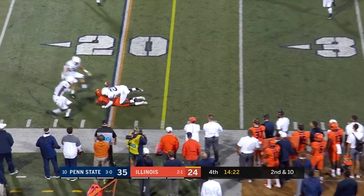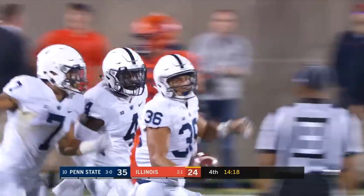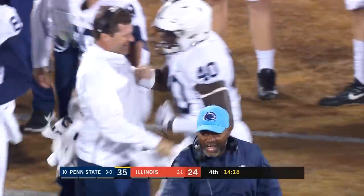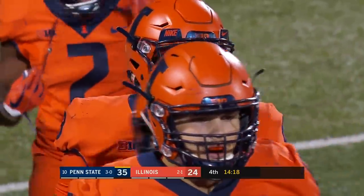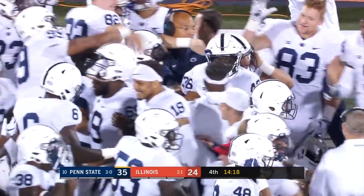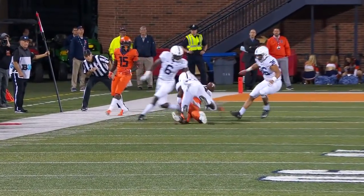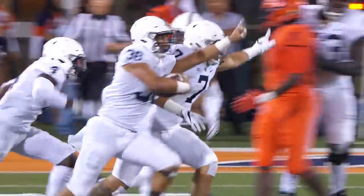Rivers to the near side — it's intercepted! Picked off by Jan Johnson. Ricky Smalling was the intended receiver. How that came free and came up for Johnson to get it, I'll need to see a replay. Looks like he might have just caught it right out of the air — the ball just flips right up into the arms of Jan Johnson. Good job by him keeping his eyes up, and Smalling just bobbled it. Unfortunate bounce for the Illini.